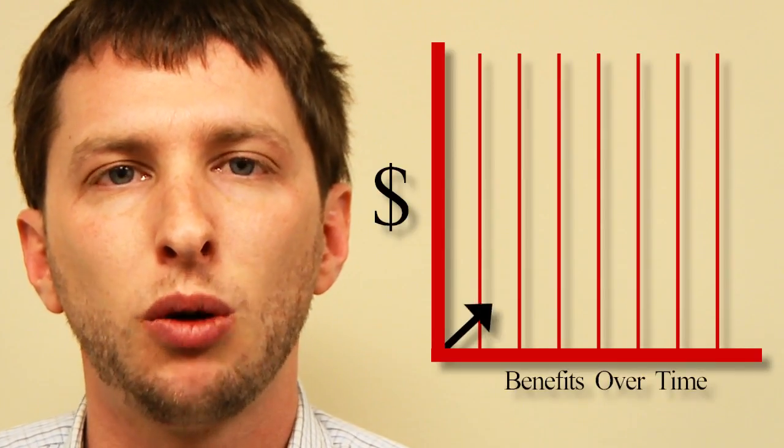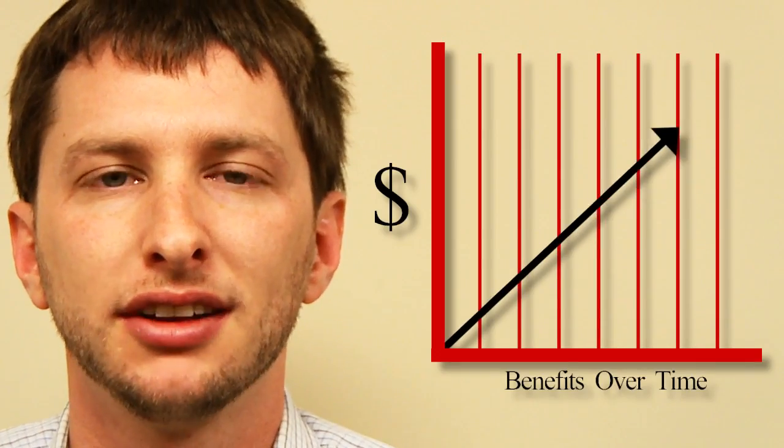Some say that because benefits are pegged to inflation, switching to the chain CPI would reduce benefits for seniors and others living on fixed income. But benefits won't be reduced — they'll continue to grow over time, and they'll do so more accurately. Furthermore, what the critics aren't seeing is that the current system pays everyone more than it intends to.